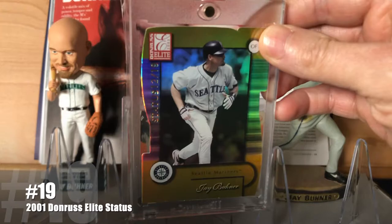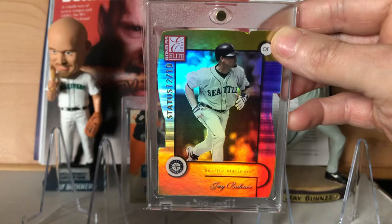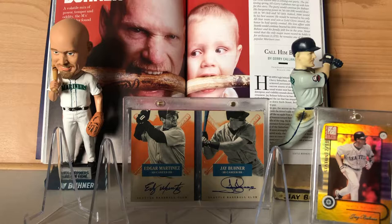At number 19 is a card that you would almost think is intentionally placed at number 19 — the 2001 Donruss Elite Status. The status parallels were numbered out of the player's jersey number, so kind of cool if you're a Jay Buhner fan because it means you get a low-numbered but kind of attainable card. Probably sucks if your primary PC was rocking single digits.